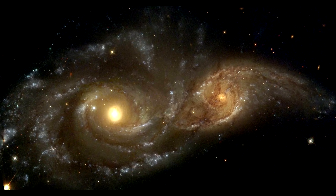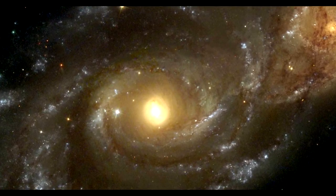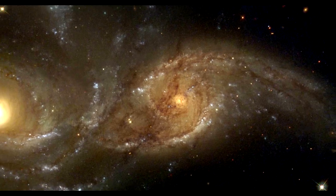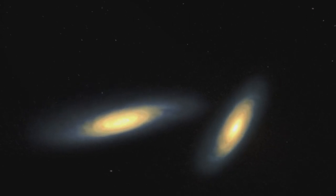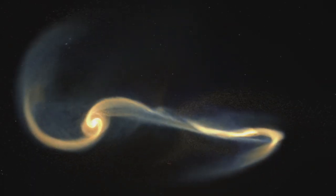It shows two spiral galaxies, NGC 2207 and IC 2163, colliding into one another. Over billions of years, they will slowly pull each other apart until only one remains. It is survival of the fittest at a galactic scale.